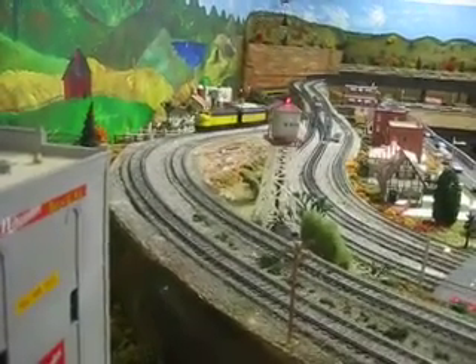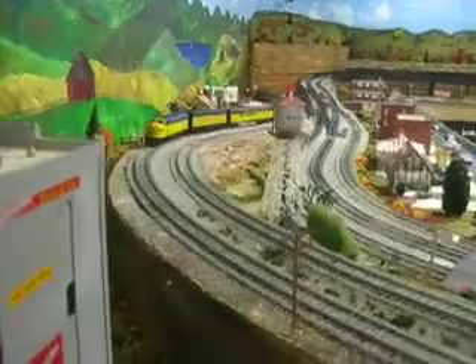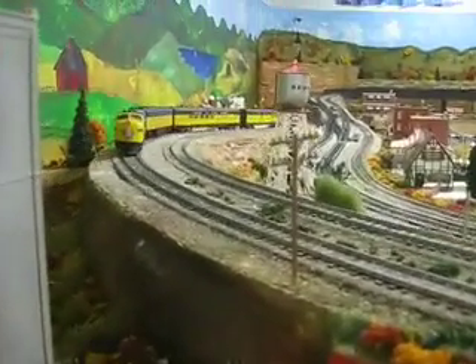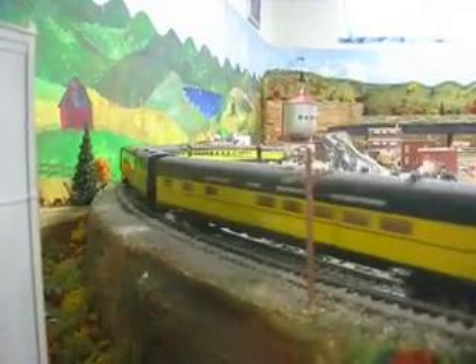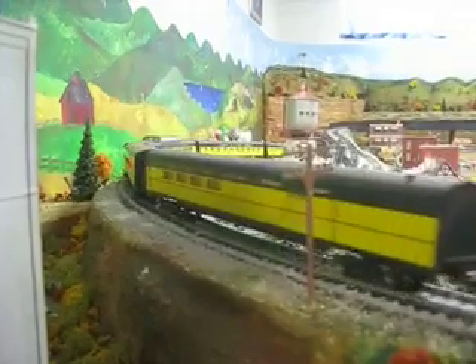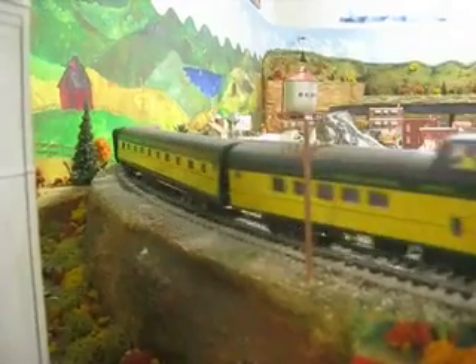It's really dim on that one. Those cars are really nice. All the metal sides on there.